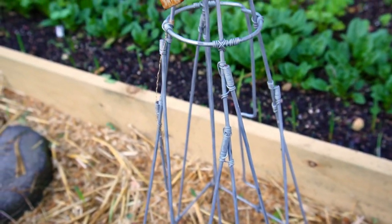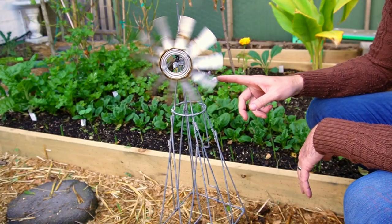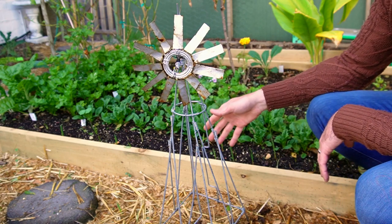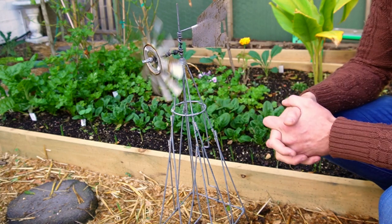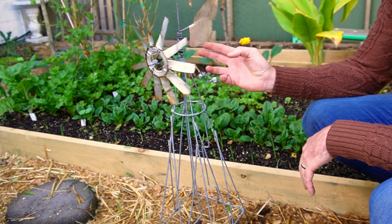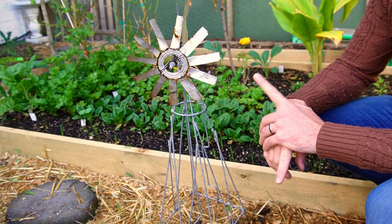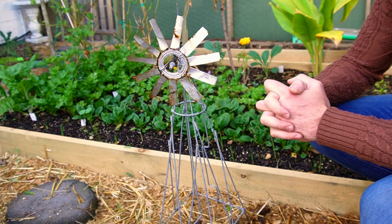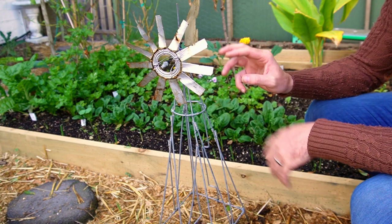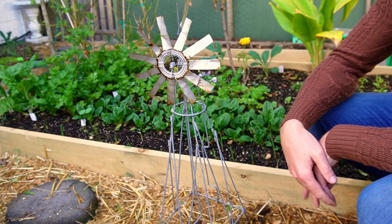The bed behind me where you can see there's quite a lot of greenery — this windmill is sitting on the edge. As the wind blows, it looks quite nice, vibrates, and makes a noise. I haven't got any voles in this bed yet, and I don't have any perimeter plants like the wild garlic or any underground borders either. So this is something that has worked for me. They look quite cool in the garden, especially blowing in the wind. If you're in other countries around the world, find something that is quite mechanical, quite noisy — old school vibrations and noise — and that should do the trick.